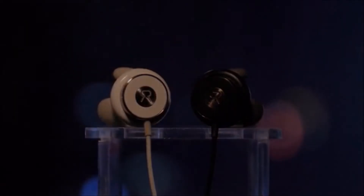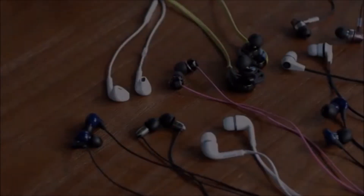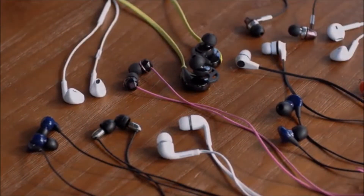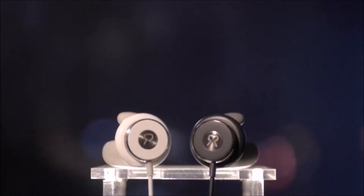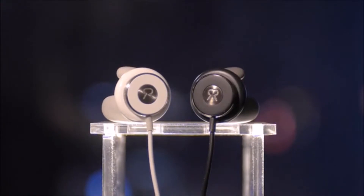Think about all the earphones you've ever had. If you're like me, you've gone through a lot and it's frustrating — they're uncomfortable, they don't fit well, and they fall out of your ears. The reason is simple: our ears are as unique as our fingerprints. And custom-fit earphones are the solution — they're designed for you, so they fit perfectly every time. But there hasn't been a quick and affordable way to get them until now. Say hello to Revels, the world's first quick, custom-fit Bluetooth earphones.